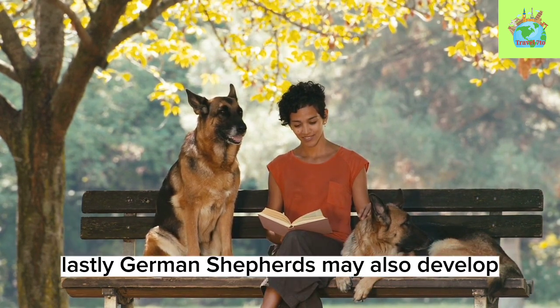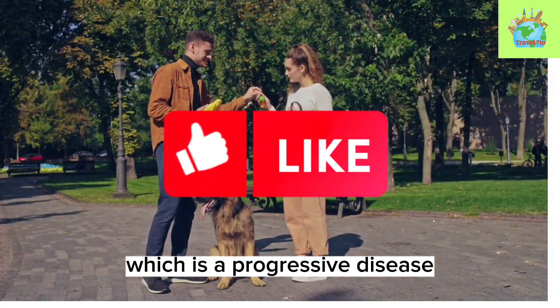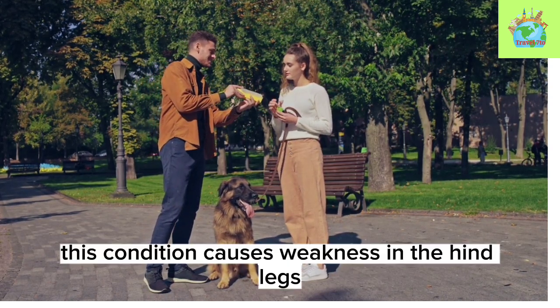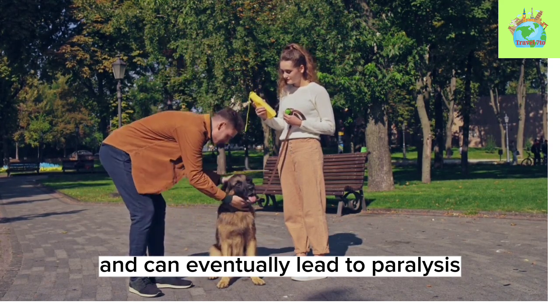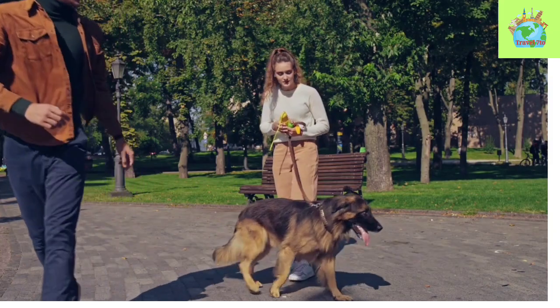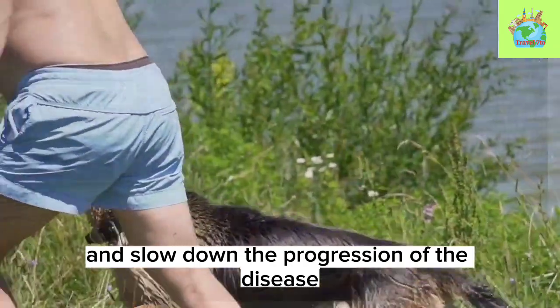Lastly, German Shepherds may also develop degenerative myelopathy, which is a progressive disease that affects the spinal cord. This condition causes weakness in the hind legs and can eventually lead to paralysis. While there is no cure for degenerative myelopathy, there are treatments available that can help manage the symptoms and slow down the progression of the disease.